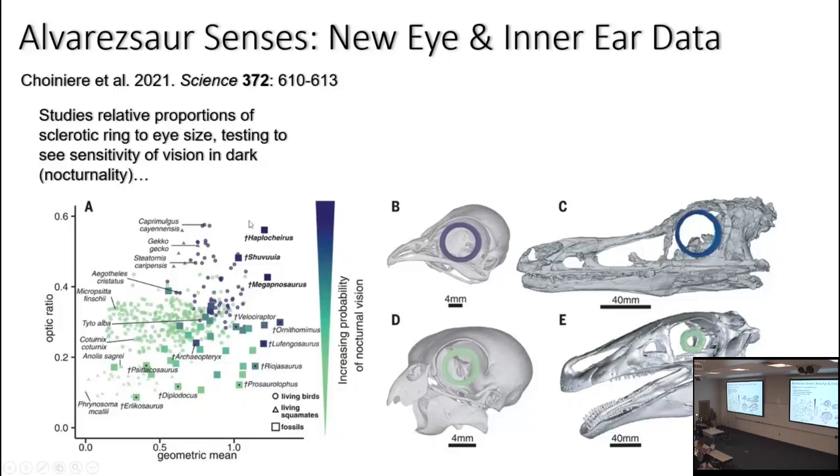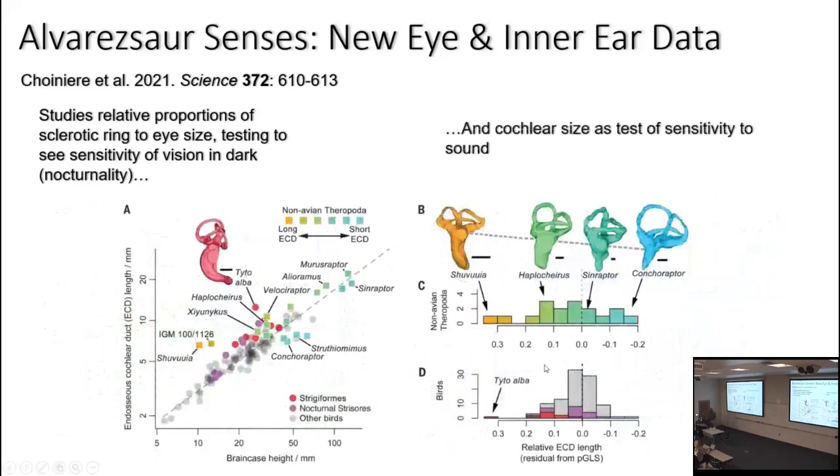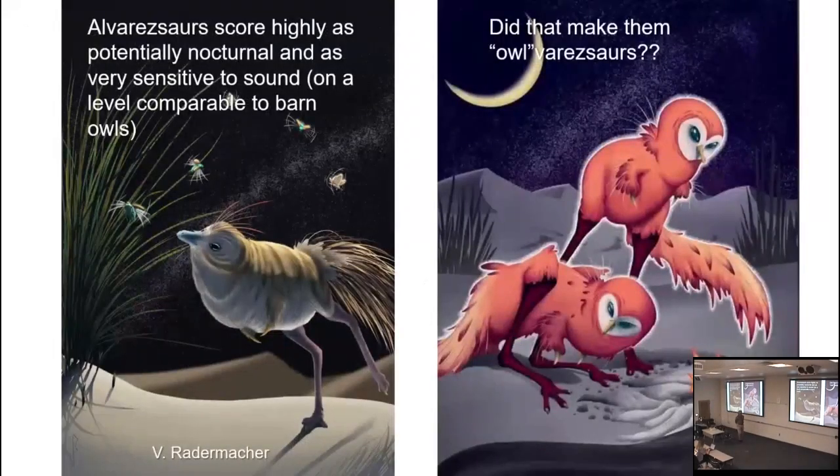Alvarezsaurs — Haplocheirus and Shuvuuia — which were not included in the original study, are showing up in the same field as caprimulgids, night jars, and geckos, which are nocturnal. In the same paper, they also looked at sensitivity to sound based on the shape and size of the inner ear structures. It turned out that in both studies, the group that came out as most nocturnal and most sensitive to sound were alvarezsaurs.